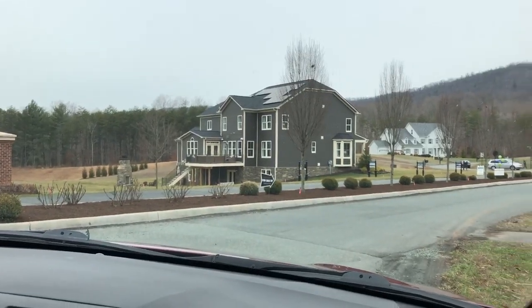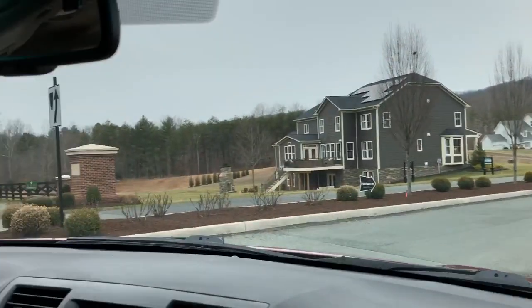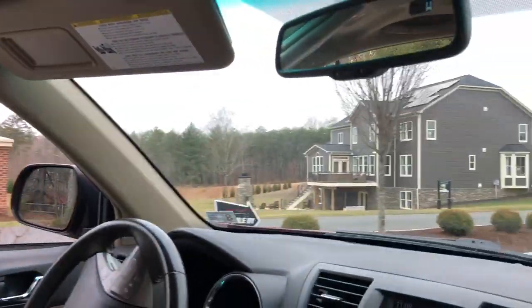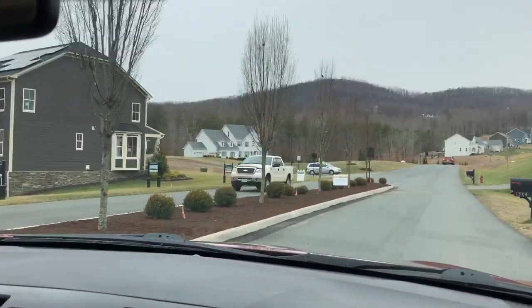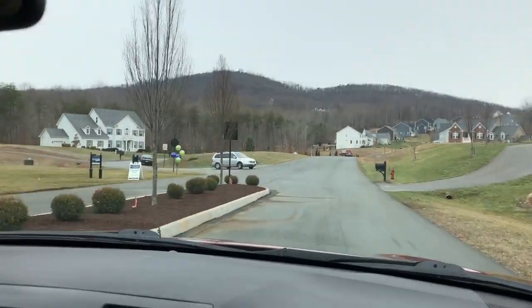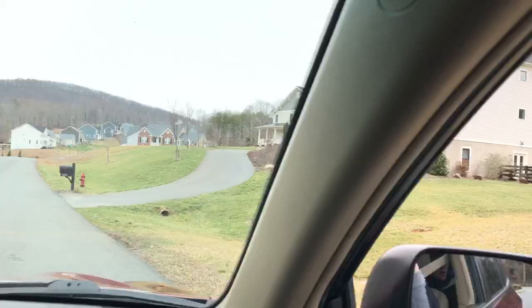Nick Newman from California with Pam Dent, a Charlottesville area real estate agent. We're looking at Whittington, which is a residential community located on the outskirts, but very close on the outskirts of Charlottesville.